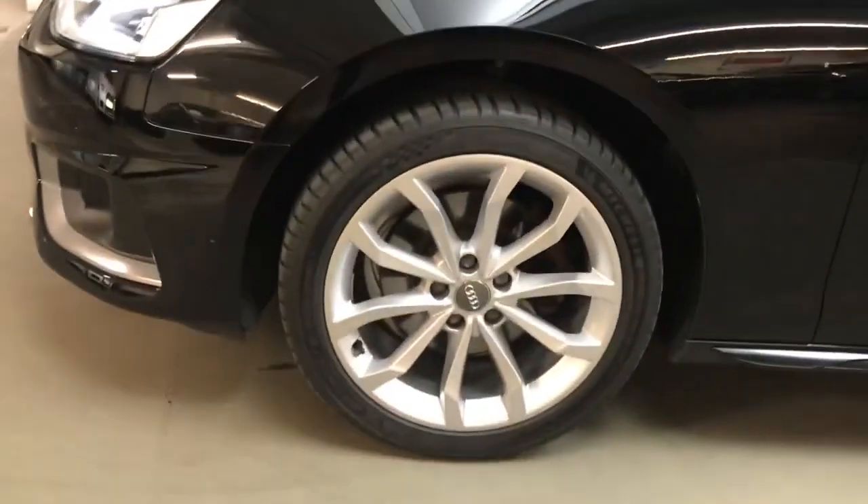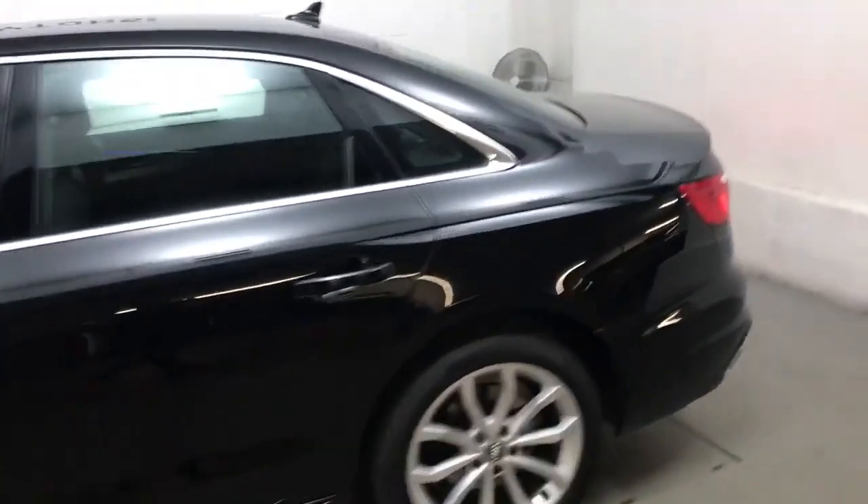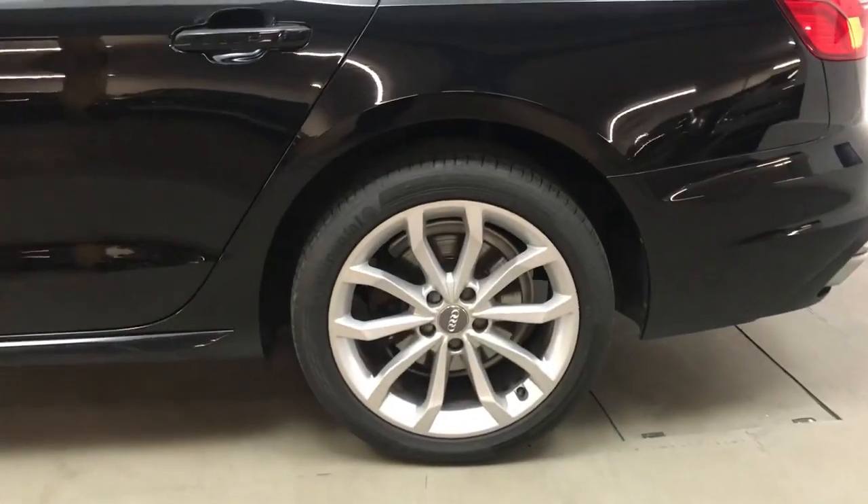All of the wheels and tyres are in very good condition — these are 18 inch 10 spoke V design alloys. The car in general is in really good condition.